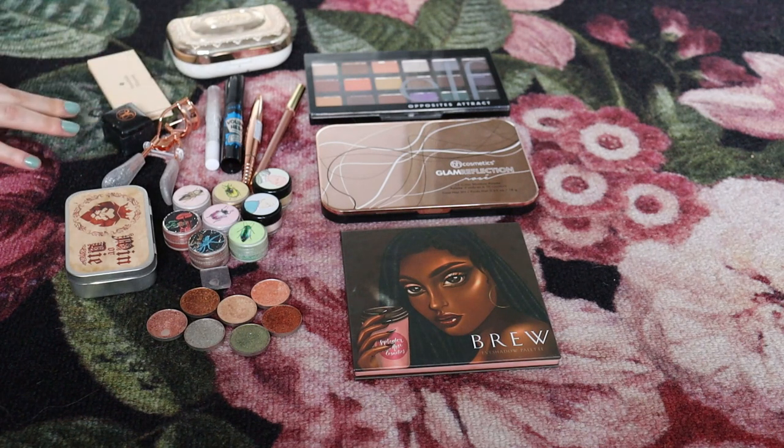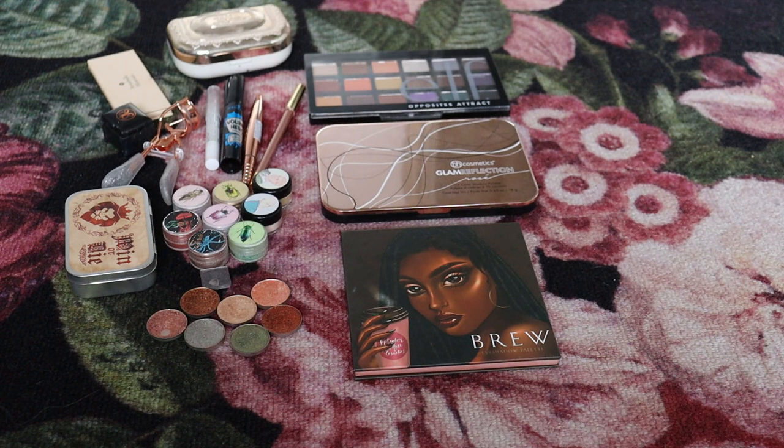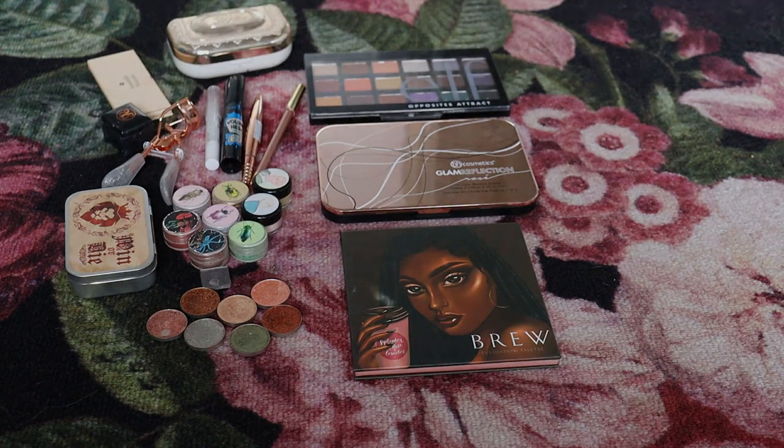I decided to declutter some random stuff I just don't like or don't use. The next declutter is going to be lip products — that should be interesting since lip products are my favorite. I might have a hard time there, but I know I have some really old and nasty lip products that just need to go because of their age. That's everything for today. Thanks for watching and see you in my next one. Bye bye!